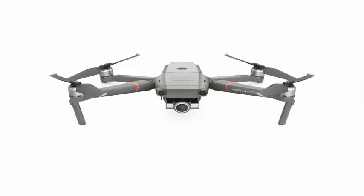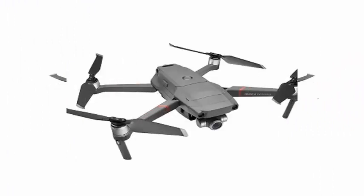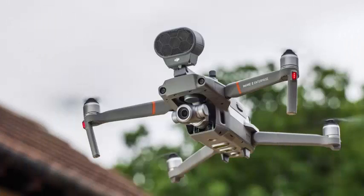You could say it's a bit like taking a normal camera drone and giving it superpowers that could allow it to save lives. The DJI Mavic 2 Enterprise sports the familiar grey and foldable body of the other Mavics.